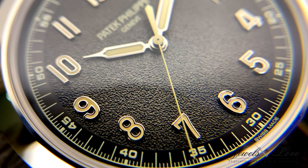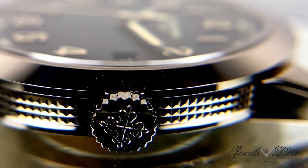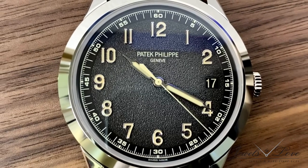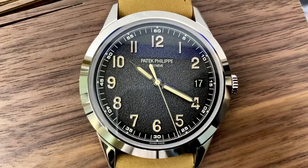Patek Philippe has clearly achieved their quest for excellence in the watchmaking art. With the introduction of this supremely elegant wristwatch, it will charm each new generation of watch lovers — existing for the most particular of creations.